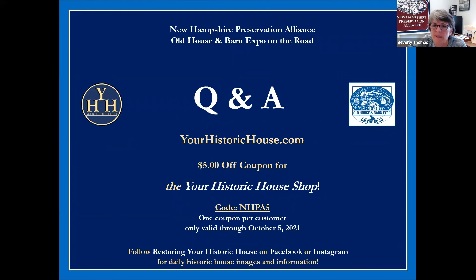Our next expo program will be solar strategies for older buildings, next Wednesday October 6th at Sanborn Mills Farm in Loudon. That's an in-person expo program where Travis Janetosio of Revision Energy will offer a tour of the 193 solar panels installed at the farm to offset 100% of their electrical needs. Stay tuned to our website calendar for more information on that and other upcoming programs.